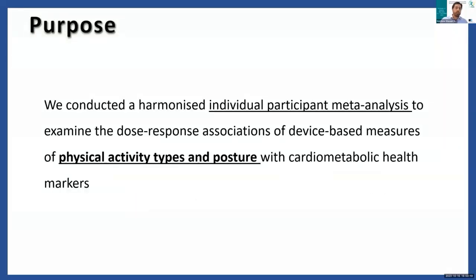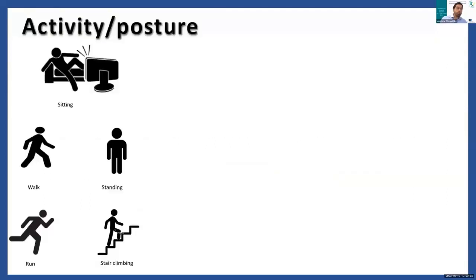With this in mind, for the current project we assessed the dose-response associations of device-based measures of activity types and posture with cardiometabolic health markers. We looked at several different types of activities and postures, mainly sitting, standing, walking, running, and stair climbing.